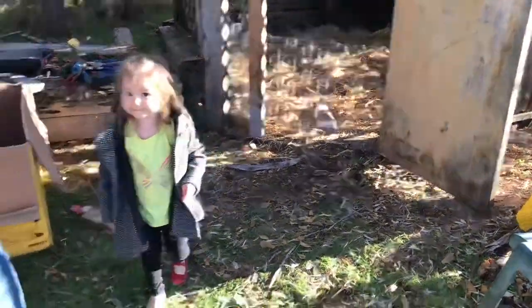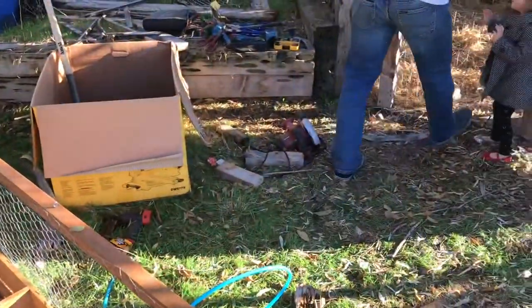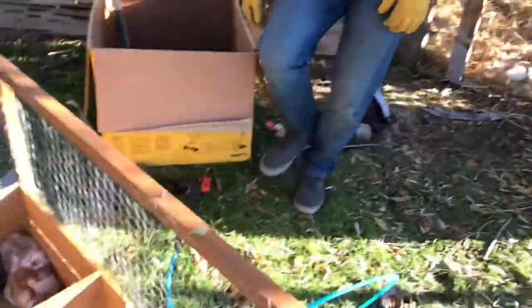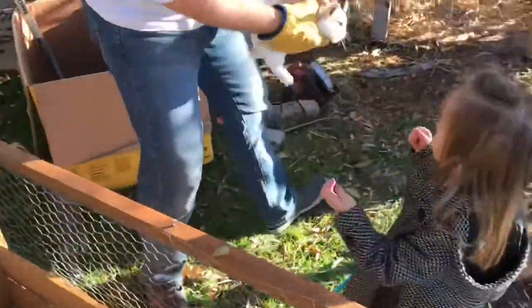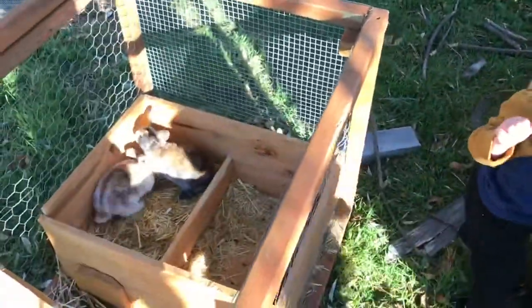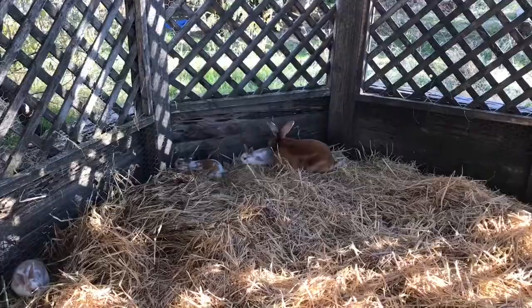Oh my gosh. Get her feet — she will scratch you. Look out, Coco. Alright. I want to hold a baby bunny. They sure are cute. They like it. I want to hold that one — I want to hold this one baby bunny. I'm sniffing it out.